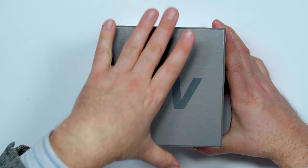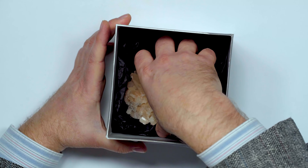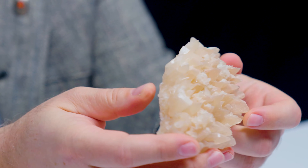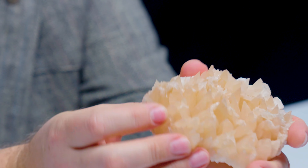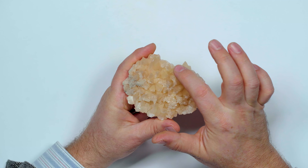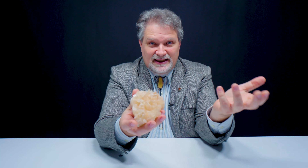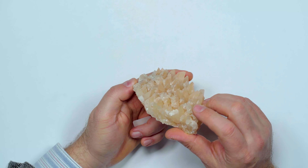Crossing fingers hoping for a scalenohedral here. Yes! Here's a dog tooth. Okay, here is that dog tooth shape — this looks like it could just bite you. Nice little terminations there, and this one is from England. The last one was from China, and we led off with Iceland, then we had the sphero calcite from Italy, so you can see calcite distribution is worldwide — it occurs all over the place.